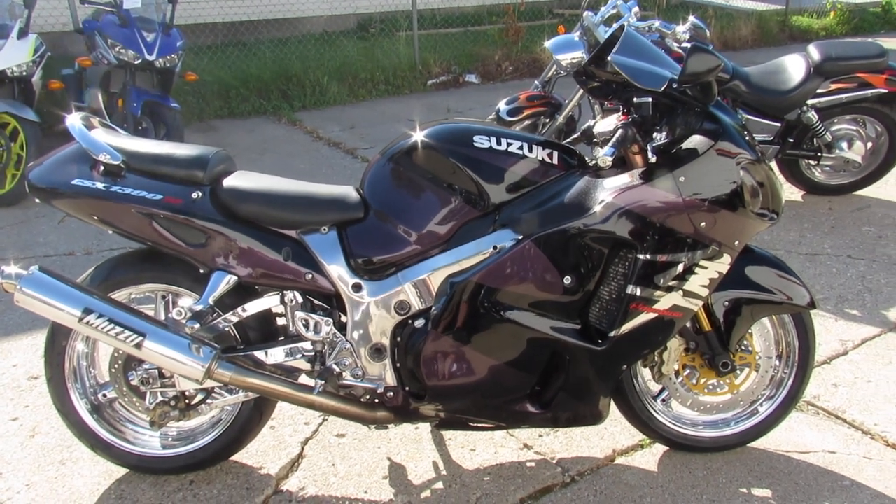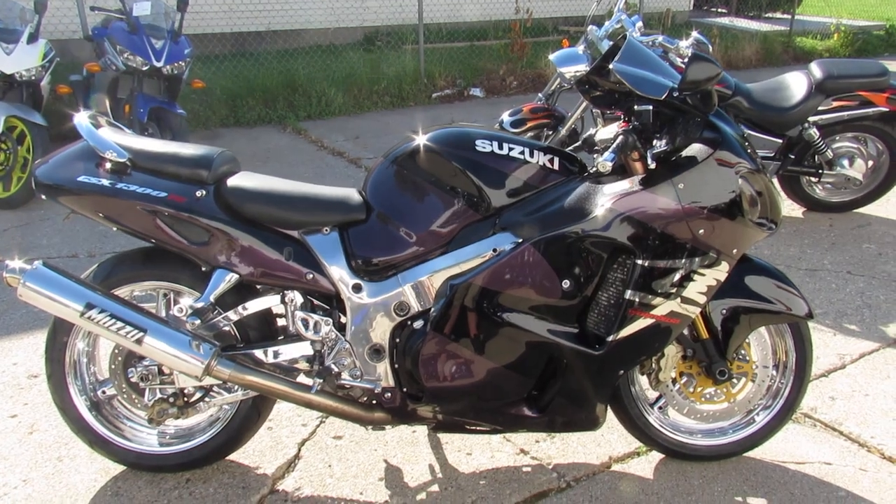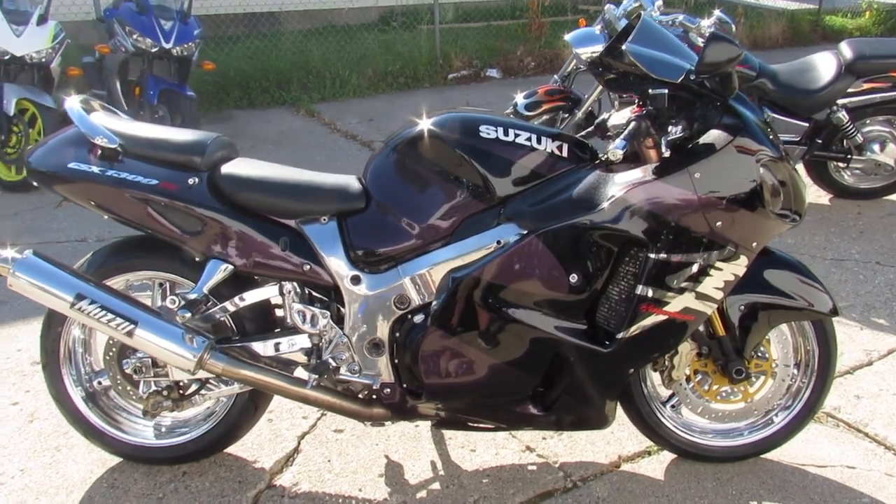Hey guys, it's Chad and Aaron here at Approval Powersports doing some videos on our used sport bikes. We got ourselves a Busa here — it is a 2004 Suzuki Hayabusa.